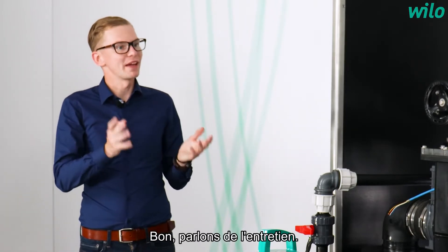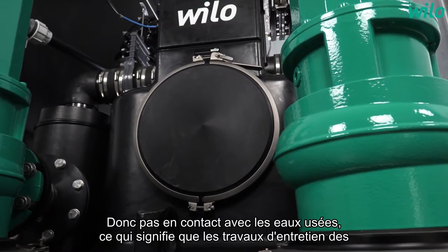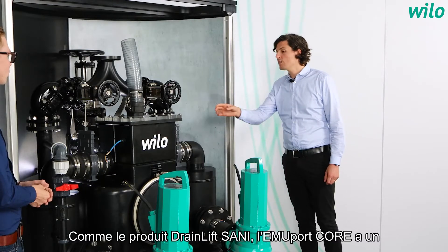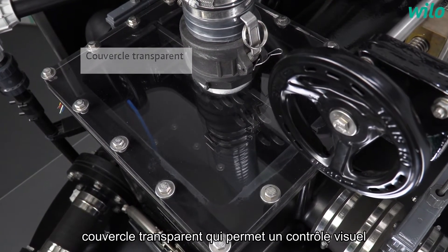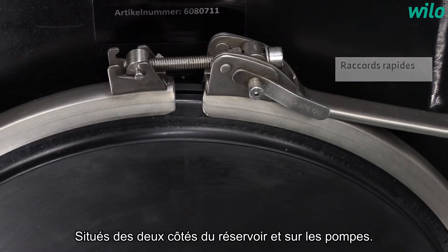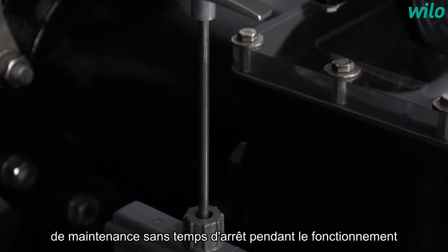Let us talk about maintenance. How is hygiene and maintenance made easy here? The pumps sit outside of the enclosure and therefore not in the medium, which means that maintenance work to the pumps can be conducted quickly, comfortably and hygienically. Similar to the DrainLift Sani product, EmuPort Core has a transparent cover with which a visual check can be conducted during operation. Opening and closing the system is easy via the quick connectors. And for both sides — the cell lid separation tank and pumps — there's a shutoff, which enables maintenance work to be conducted without downtime during the operation of the product.